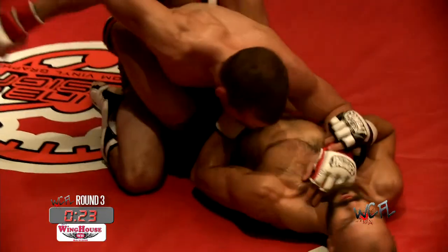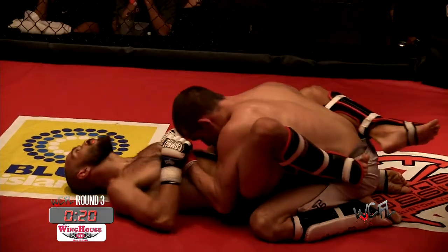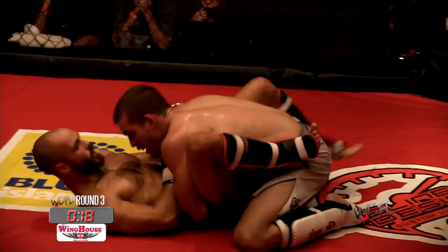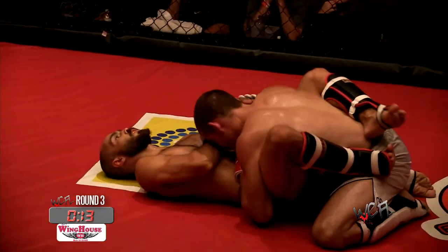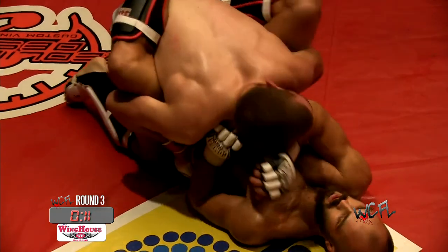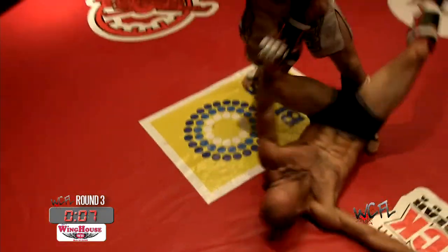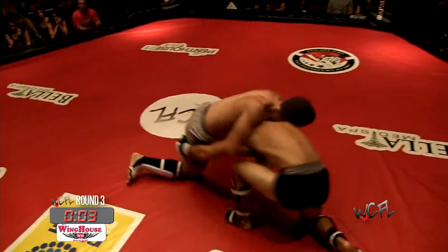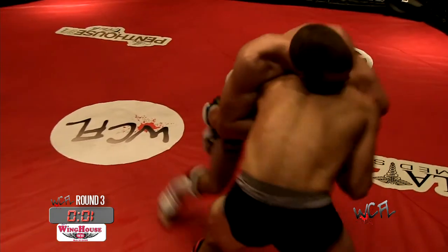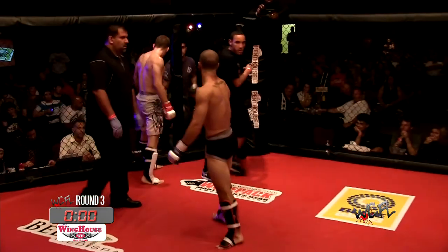This is going to be a close fight to call — I wouldn't want to be a judge on this one. Matos needs to get busy on the ground. Casey's trying to get back up. Both guys are getting tired. Ten seconds — let's go, guys. What an exciting title fight for the 145 WCFL title — beautiful way to kick it off. What a fight.